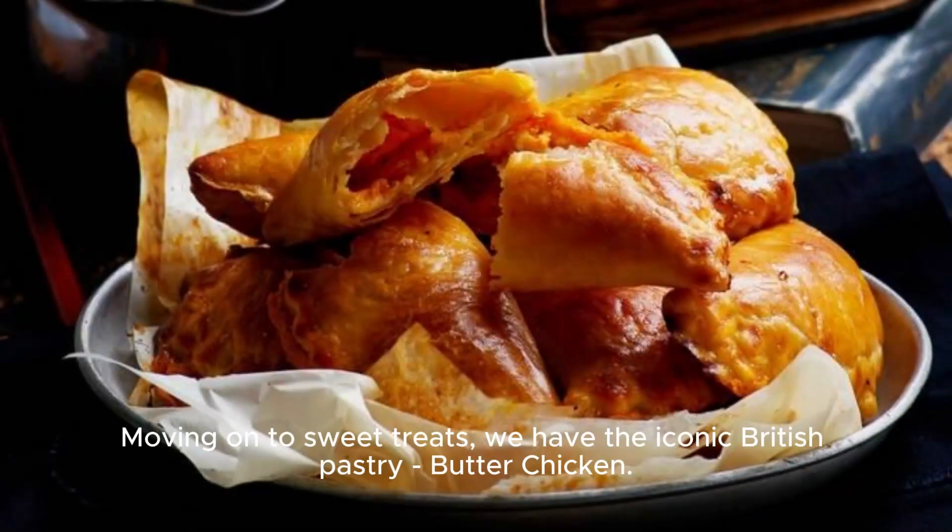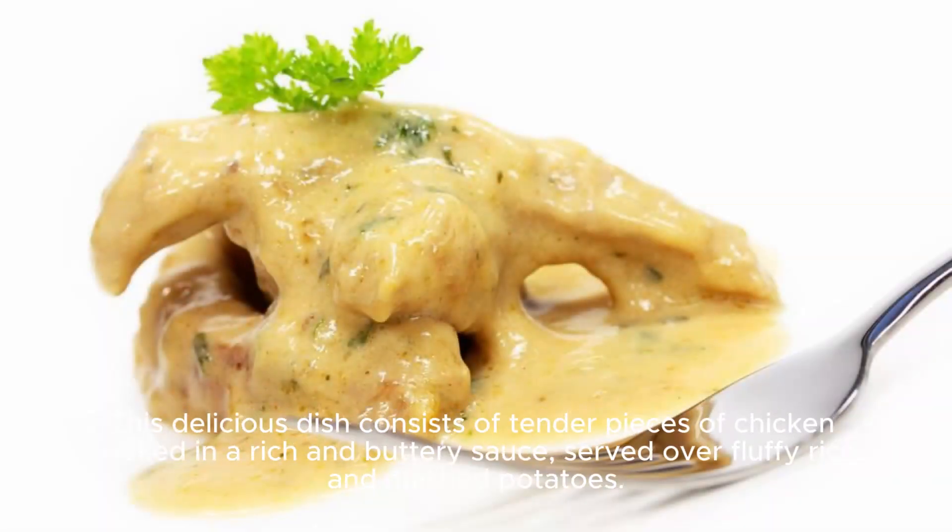Moving on to sweet treats, we have the iconic British pastry butter chicken. This delicious dish consists of tender pieces of chicken cooked in a rich and buttery sauce, served over fluffy rice and mashed potatoes.